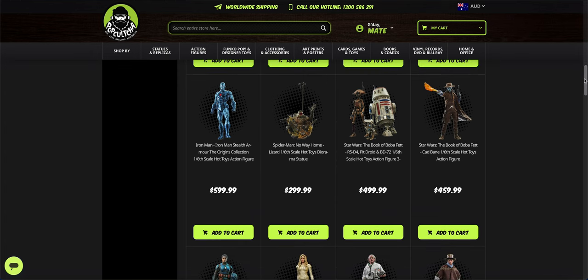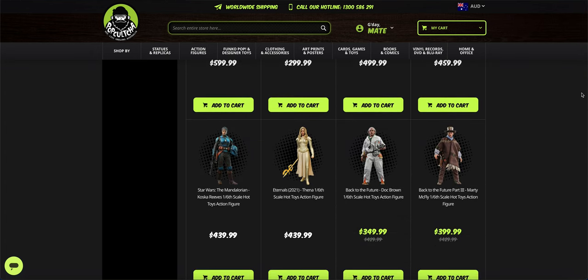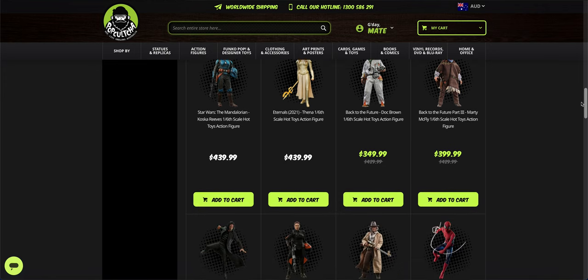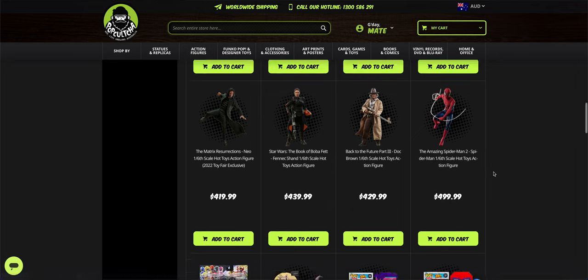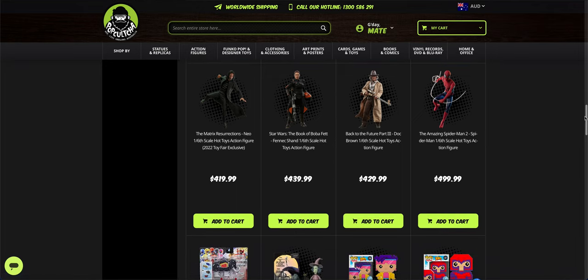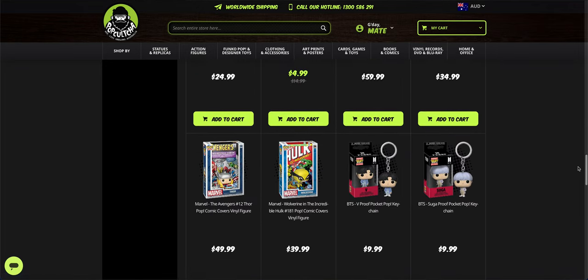You can see the Cad Bane Standard, F-O-D-4 Diorama Base, Koska, Fina, and then a couple of figures that are discounted. The Neo came in as well — we can't see that at Icon because it's an exclusive. Fennec, Doc Brown. You will see that yes, it is sold out at Icon, but they do have spare Spider-Mans, so if you're getting there quick enough you'll be fine.